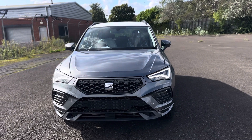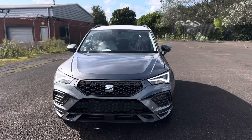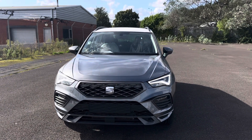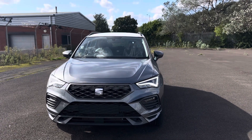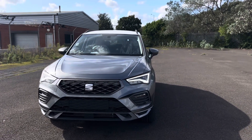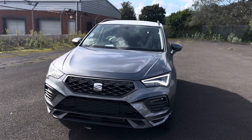Hello and welcome to DMK for Seat in Grimsby. Here we have a Seat Ateca 1.5 TSI 150. This is the FR Black Edition, which is a limited edition so there aren't many around. This is in graphite grey and it's a DHG model.